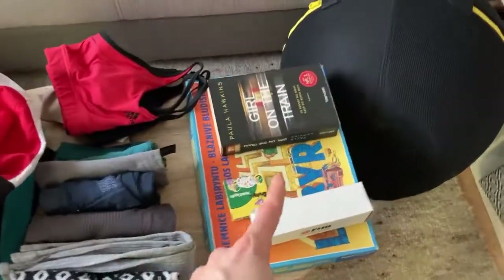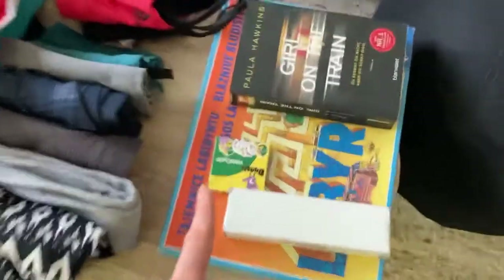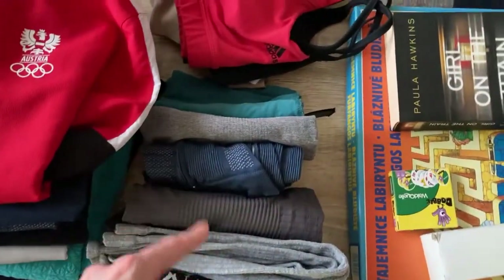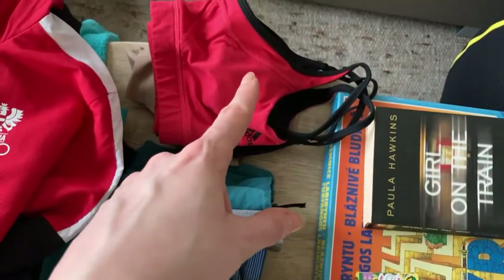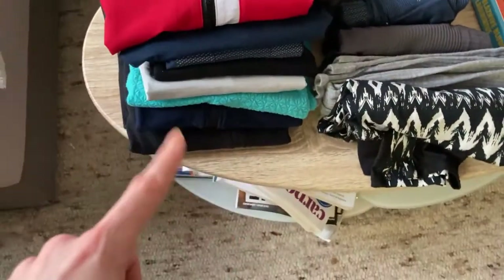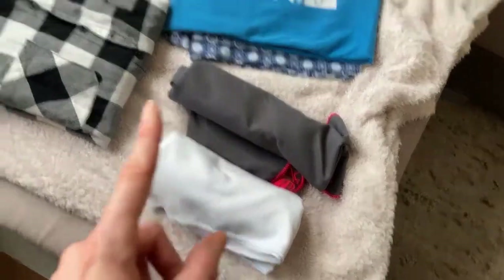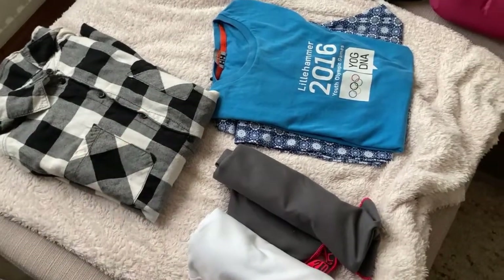Now for the non-food items: I have some entertainment — a board game, a Dobble, and a small Jenga. For clothes, I have leggings and underwear, pants and tops, some bra tops, long sleeves and jumpers, and a small and a bigger towel. I also have one shirt in case we go out to a bar or something.